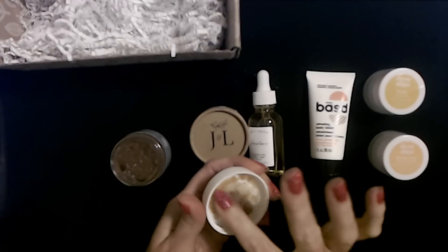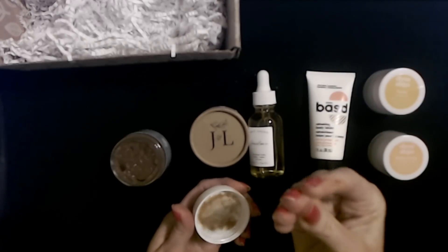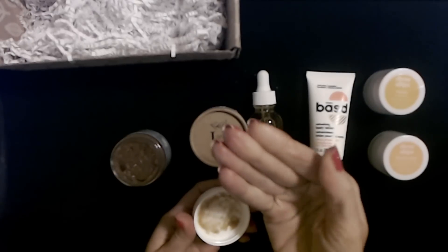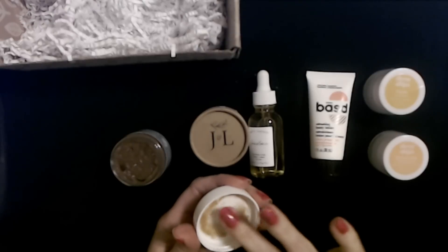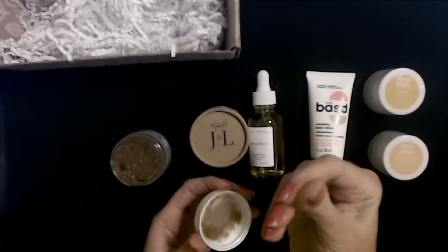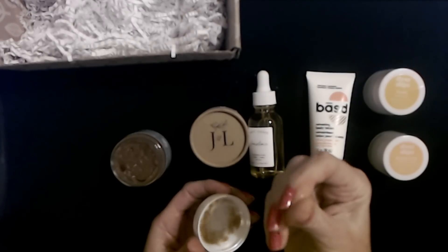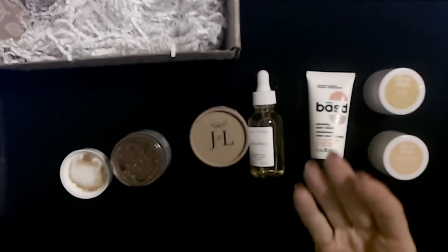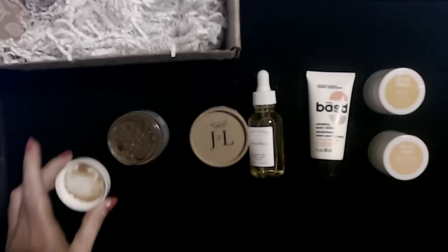I'm just checking the consistency on the lid. It's not too abrasive — a little bit, but I've definitely tried scrubs that were worse. It feels like it has little bits of apricot shell in it or something. It's not bad, but oh, it stinks to high heaven. I'm going to go clean my hand off. I'll be honest — this stuff stinks. I'm putting the lid back on it.